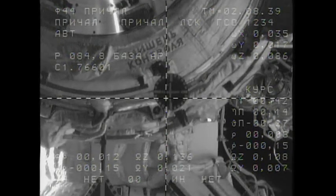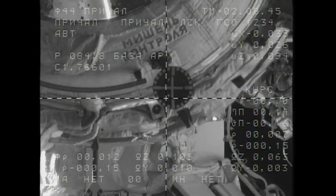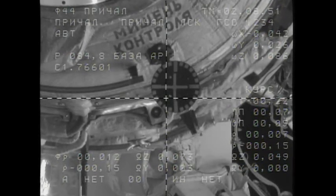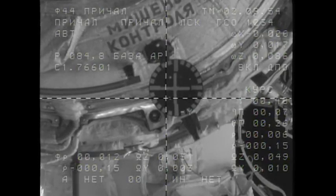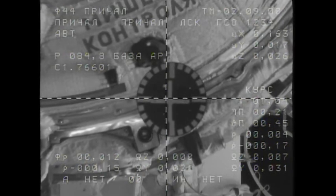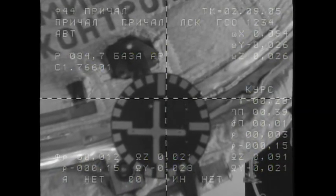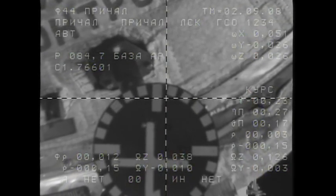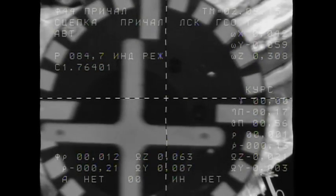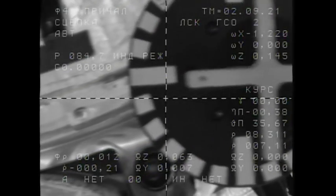SSVP screen is ready. Standing by for contact. Range rate 1-5. Flight controllers standing by for contact and capture of the International Space Station. Contact and capture. Docking confirmed. Yes. Have mechanical connection.